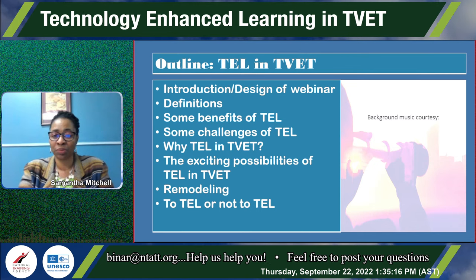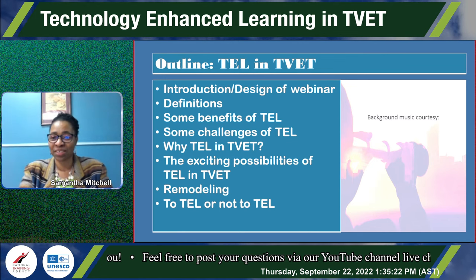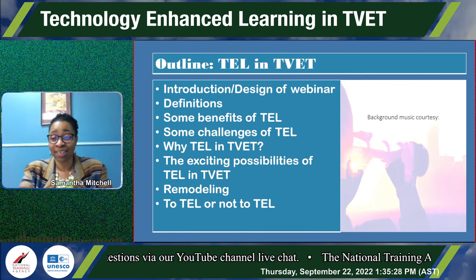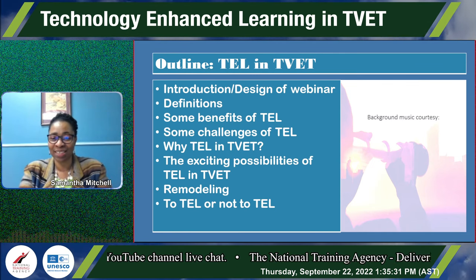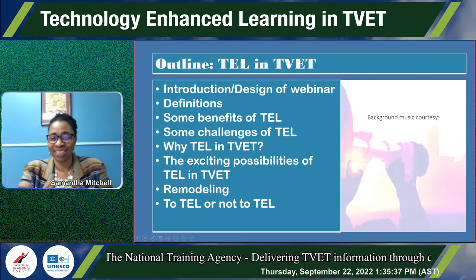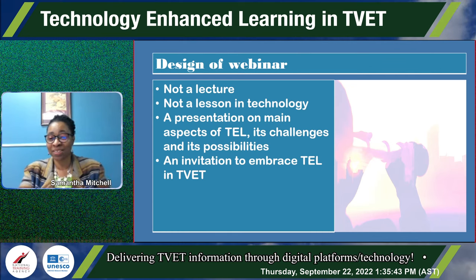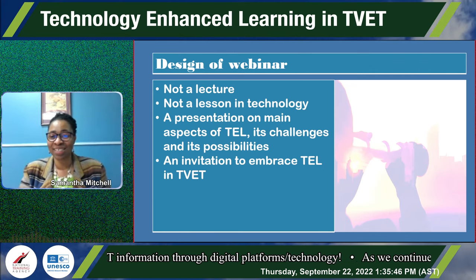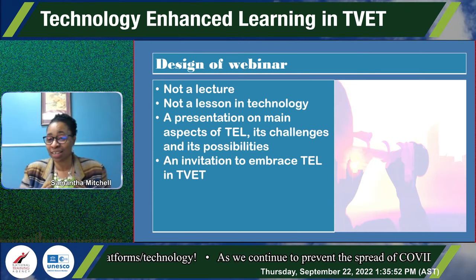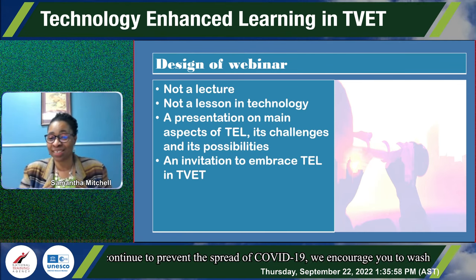The topics of this webinar include definitions, some benefits of technology and learning, some challenges of technology-enhanced learning, why technology-enhanced learning in TVET, the exciting possibilities of TEL in TVET, remodeling, and to tell or not to tell. This is not a lecture — it is a presentation on the main aspects of TEL, its challenges, and its possibilities, and an invitation to embrace TEL in TVET.